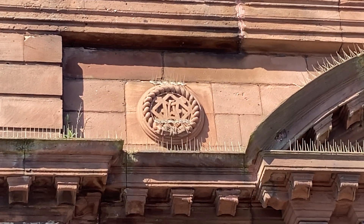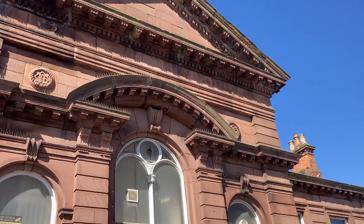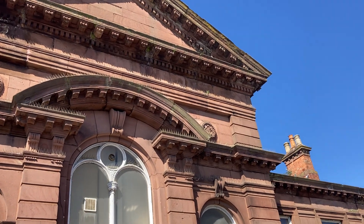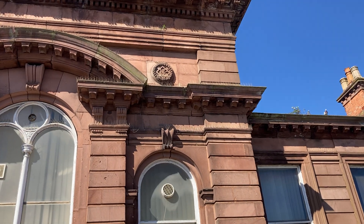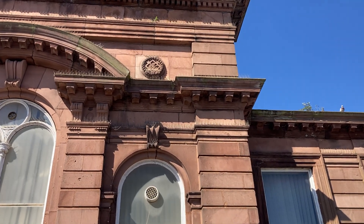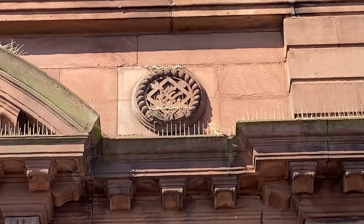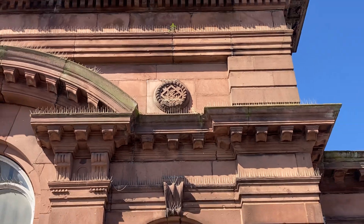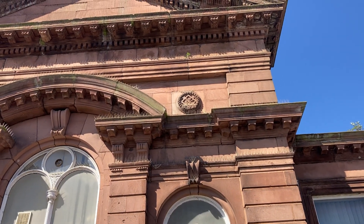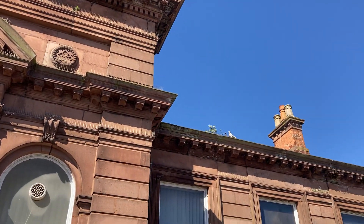Maybe some old masonic symbology there or something - I don't know. There's a lot of angles there that look a little bit like compass type things that you see on masonic buildings. Most of these great buildings were put together by masons back in the day, so it's not unusual to see some of the symbols left over from the past. I'm not too sure if it's a square and compass or whatever you call it - it might be a remnant from the masons who put this building together.